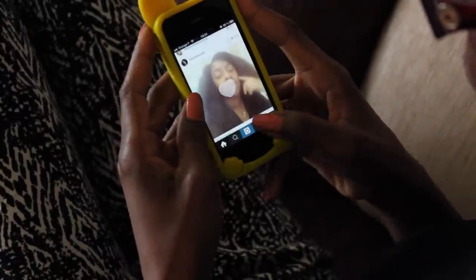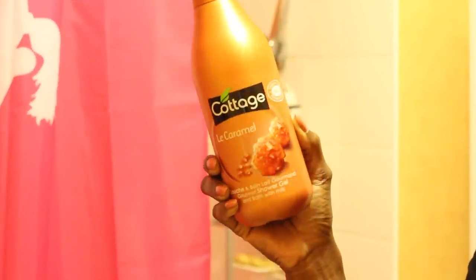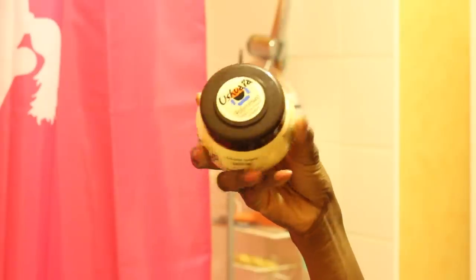When I'm done I get in the shower. I like the caramel shower gel and the Ushuaia body scrub — these are my favorites at the moment.